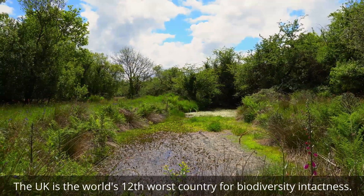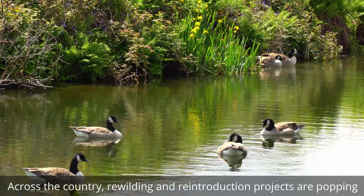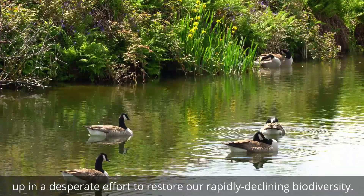The UK is the world's 12th worst country for biodiversity intactness. Across the country, rewilding and reintroduction projects are popping up in a desperate effort to restore our rapidly declining biodiversity.